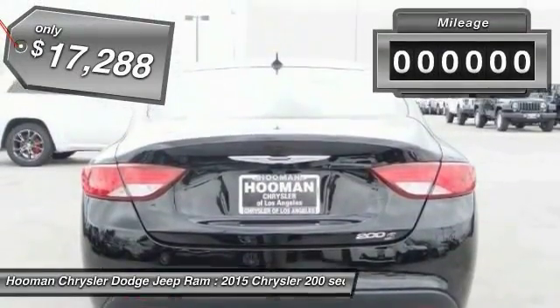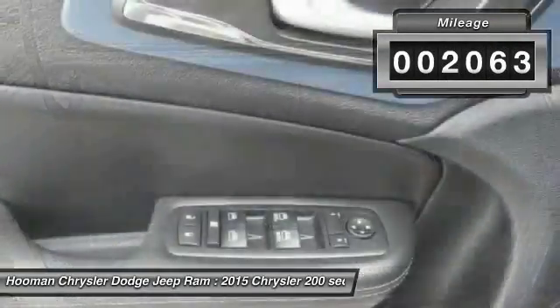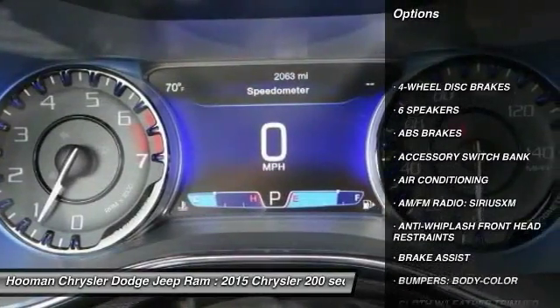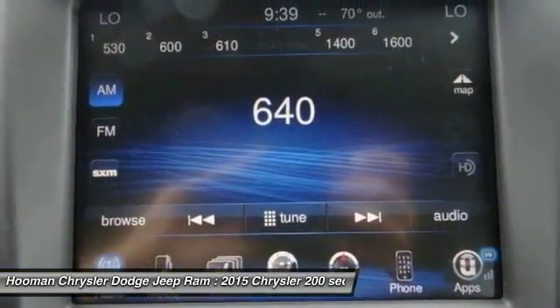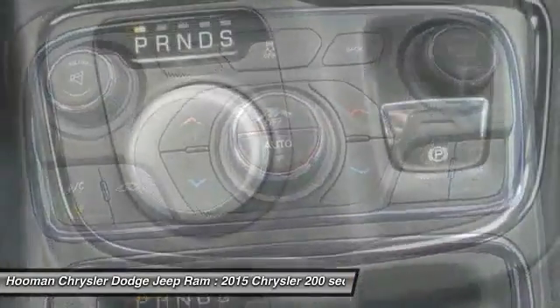This vehicle has less than 3,000 miles. Here are some of its great options: traction control, dual airbags, air conditioning, front power steering, four-wheel disc brakes, power windows, fog lights, rear window defroster, security system, and electronic stability control.